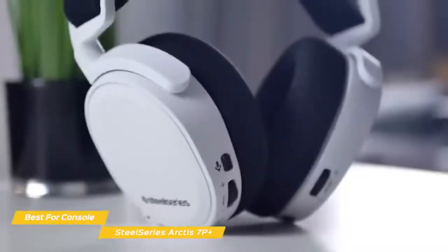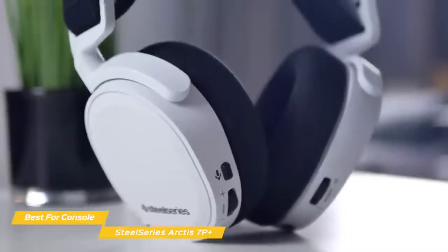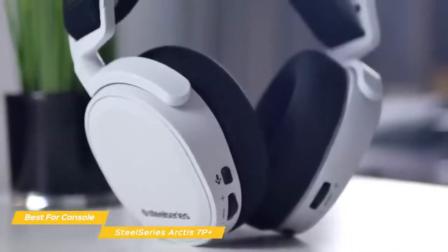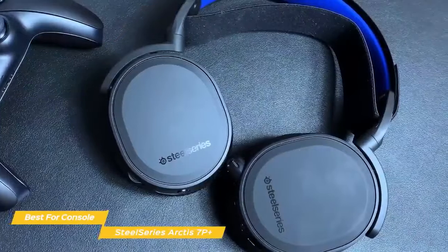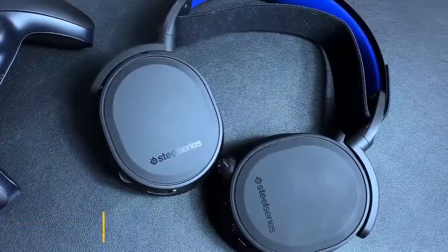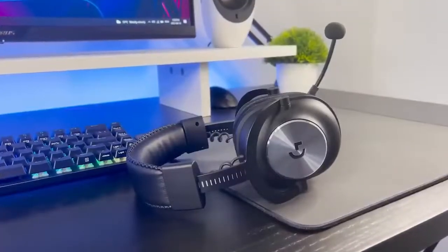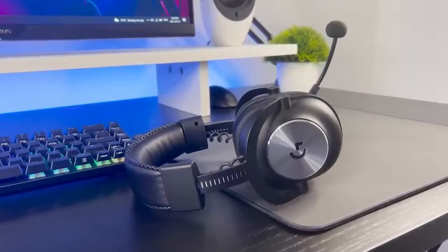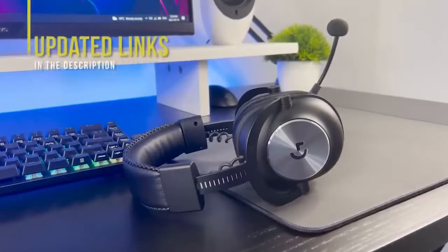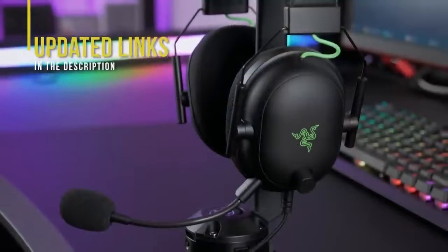The SteelSeries Arctis 7P Plus is an ideal headset for PS5, mobile devices, or PC, and is an excellent choice for console gaming. While it's designed for use with the PS5, the 7X is available for Xbox users and is more or less the same headset. If you're interested in updated pricing on any of the items mentioned in this video, be sure to check out the links below — prices update almost daily with sales and general price drops.